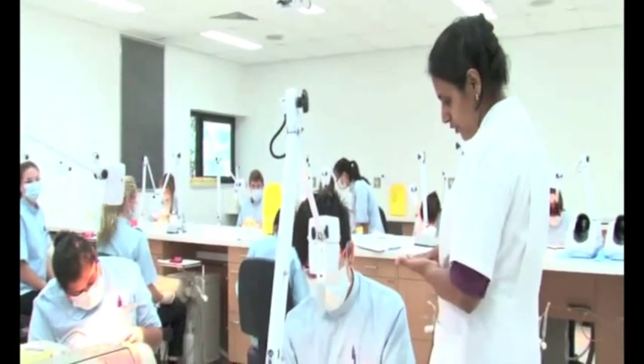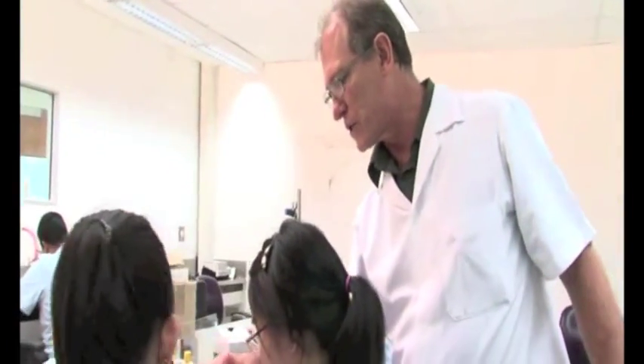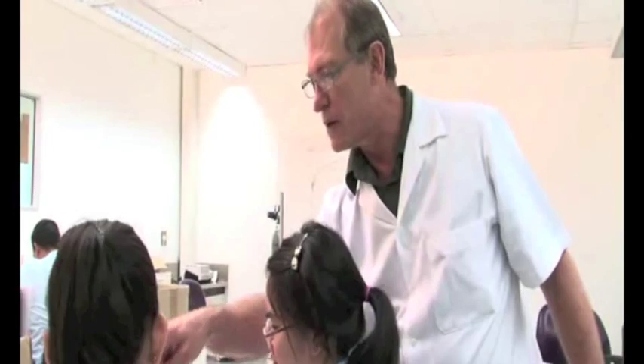The supervisors we have here in the clinic come from different backgrounds. They all work outside in private practice and bring their own experiences, which gives students a big advantage because they know how it's working out there, and they give that advice to the students.